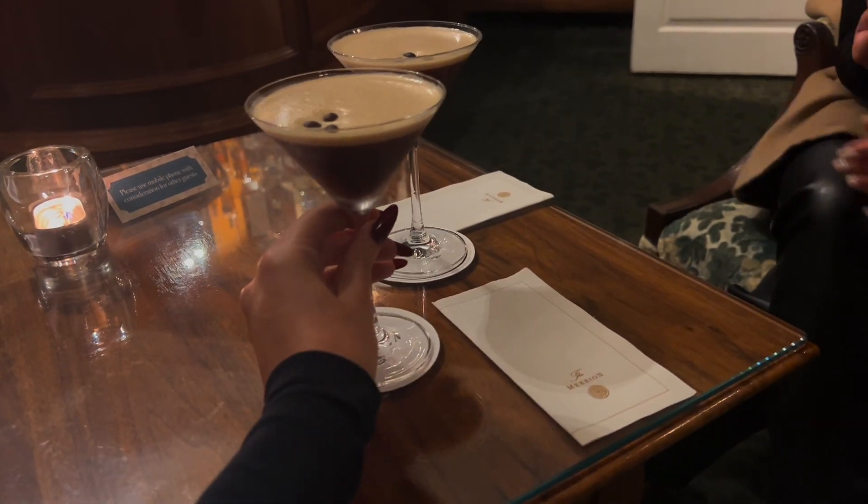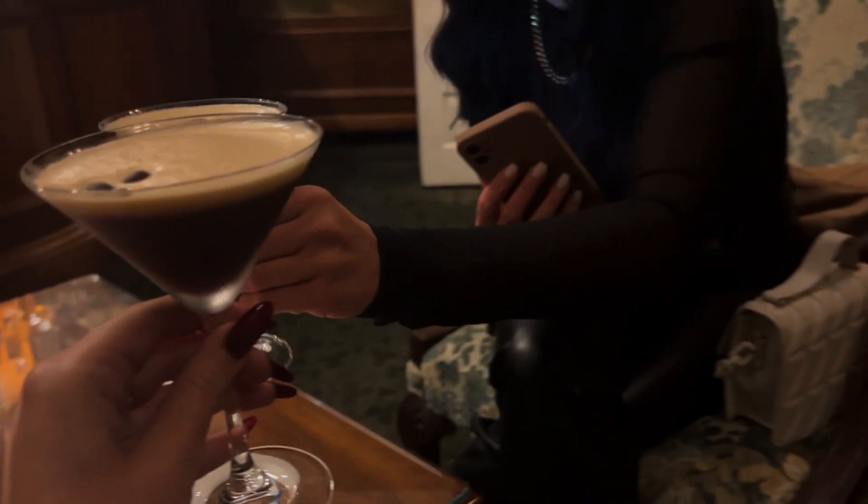Cheers! These look fantastic, honestly. Cheers! It's actually very good. It's perfect. I'm going to take a little picture of this.